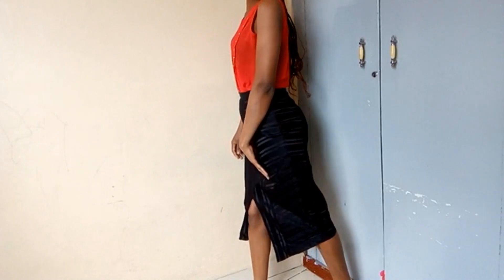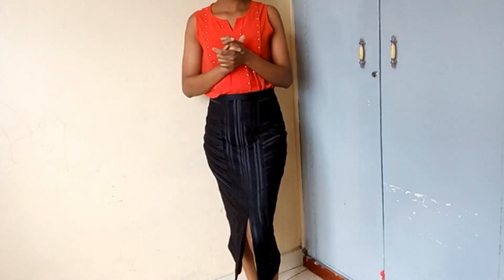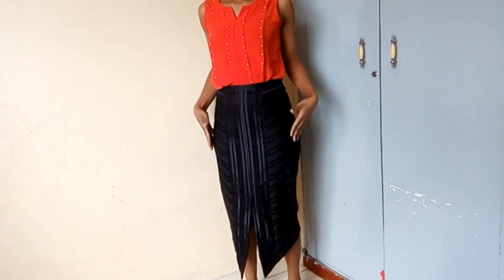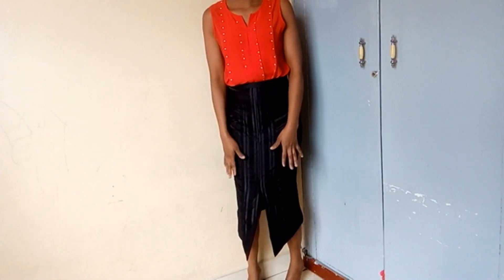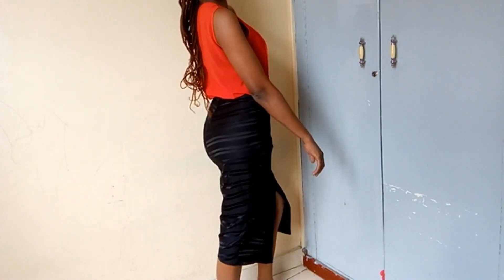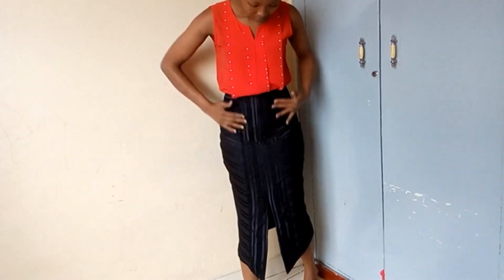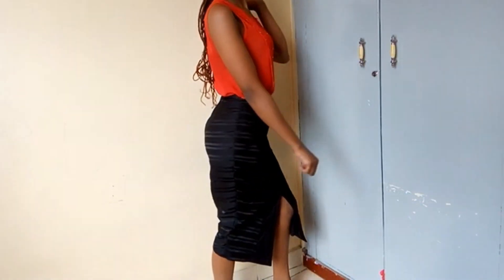This is the first outfit I bought — this skirt — and it was going for 100 Kenyan shillings. Actually, everything I bought was 100 Kenyan shillings and below. The skirt has a slit in front; it's a pencil skirt with a V-shape pointing downward. I love it — the fact that it's black and it also has these detail stripes going down and across. I just love it!